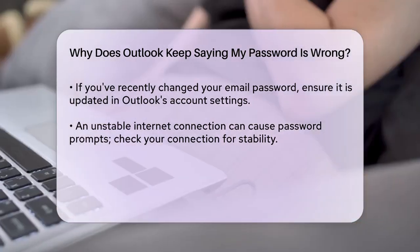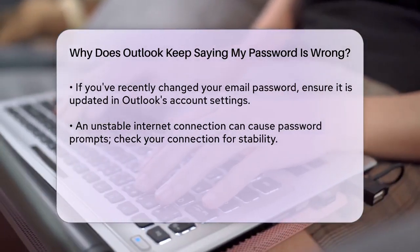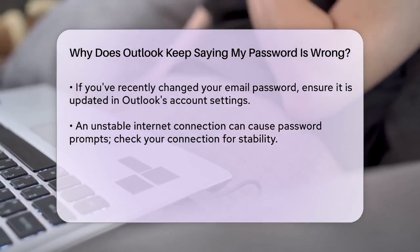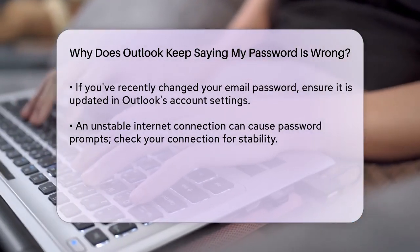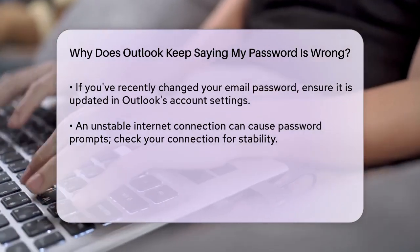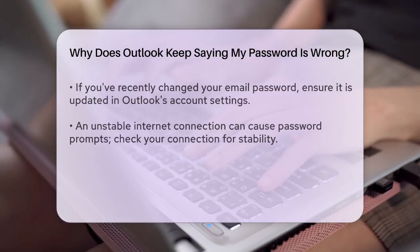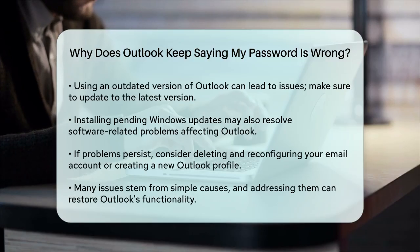If you've recently updated your email password but haven't updated it in Outlook, this could be the reason for the password prompts. Make sure to update your password in Outlook's account settings. Go to File, Info, Account Settings, Manage Profiles, select your email account, and change the password accordingly.